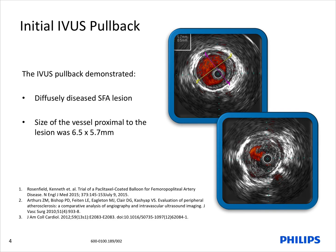As you can see, the largest vessel diameter was 6.5 millimeters with no adventitial disruption from previous angioplasty. Due to the additional information obtained from IVUS, we decided that the appropriate therapy for the patient would be Phoenix atherectomy followed with a 6.0 by 60 millimeter Lutonix drug-coated balloon.